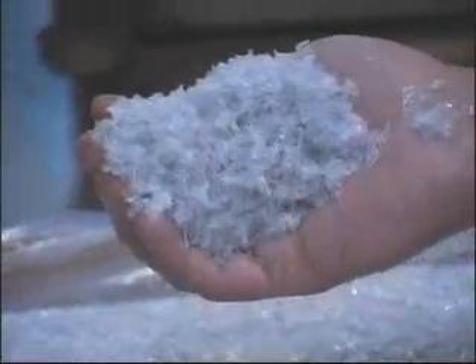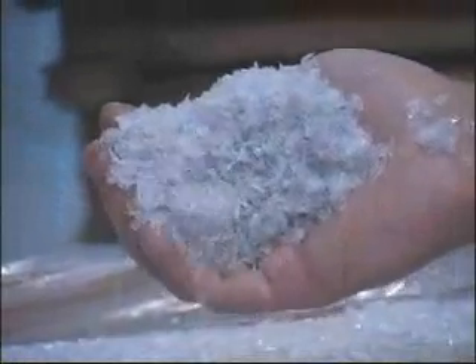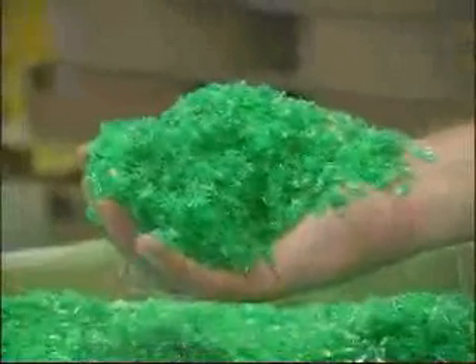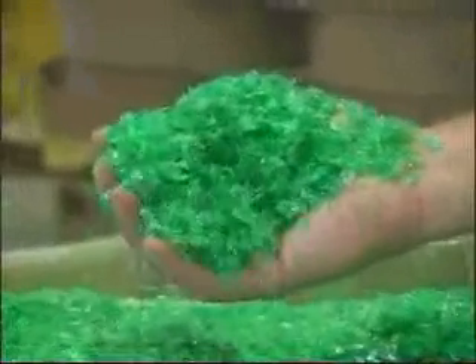Our green and clear flake has many uses — for example, new bottles, sheet for thermoformed products, fiber products, and plastic strapping, just to mention a few.